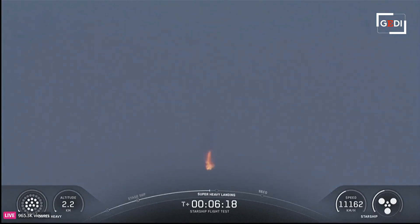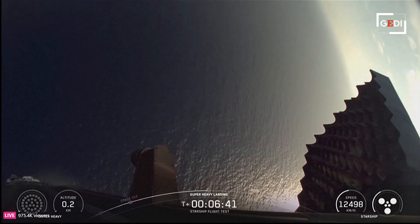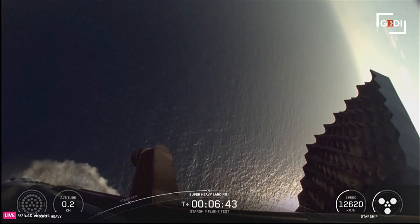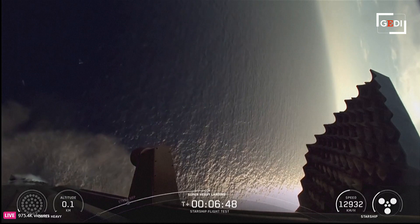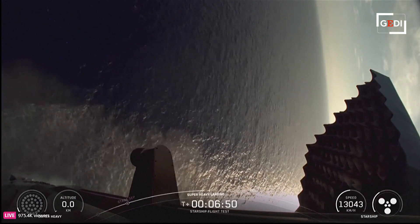All right, here we go. Landing burn startup. Looks like we got 12 engines. Nice little hover. And landing burn shutdown. And into the gulf — here we come.